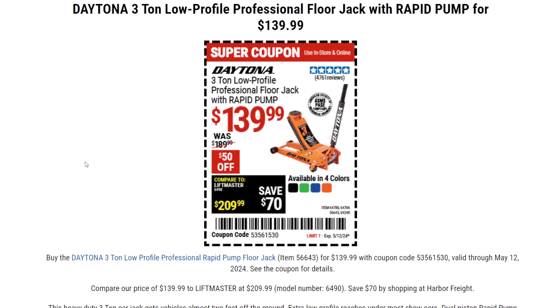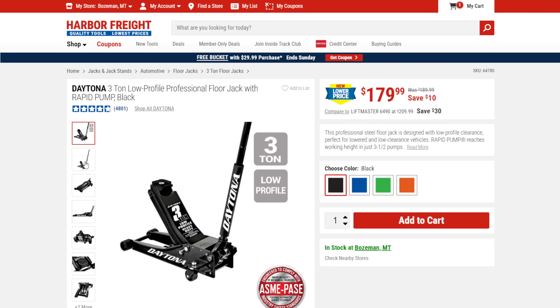We got the Daytona 3-ton low profile jack — not the low profile long reach, but still the low profile. At this price, to get into a Daytona and get all four colors and that kind of quality at $140 is a solid go-to price. Normally $180, the current sale price is $180, but you can get it with the coupon for $139.